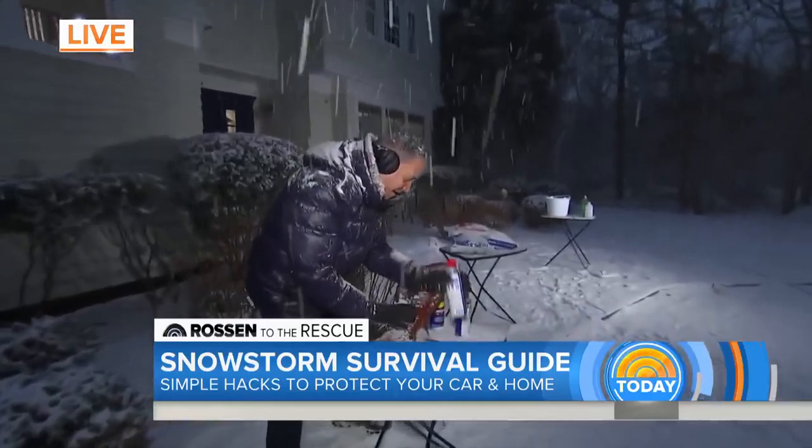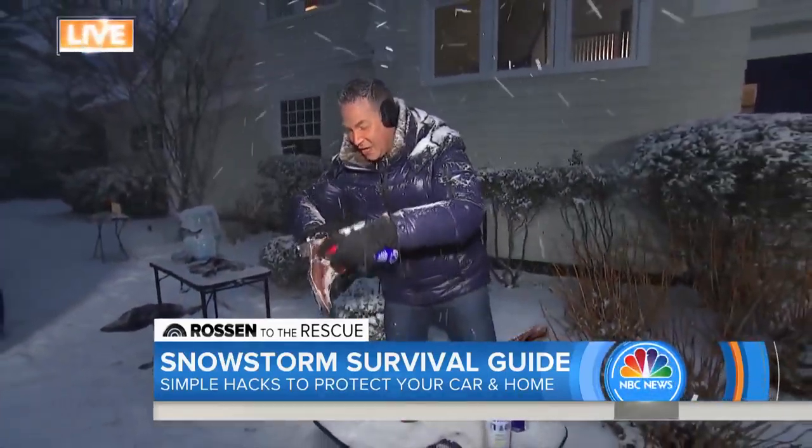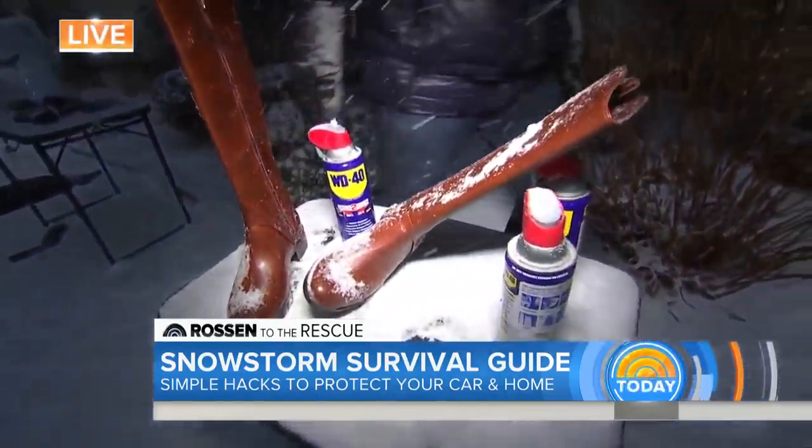You have boots that aren't waterproof? You can waterproof boots, shoes, and sneakers with WD-40. My dad always said WD-40 is everything. Spray it all over, let it dry — it creates a barrier and a seal. Believe it or not, it does make shoes waterproof.